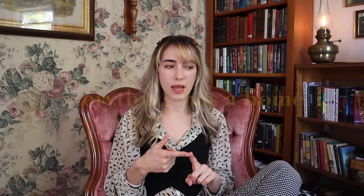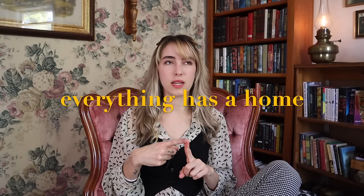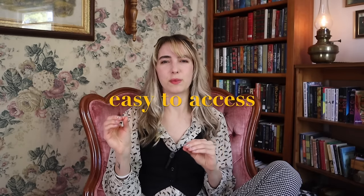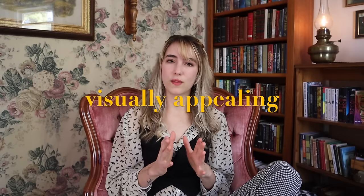There are a couple of things I make sure of when I'm organizing. First, I need to make sure everything has a home — if things don't have a home, they end up where they're not supposed to be and it's stressful. I also make sure that the items I use most are easy to access. If I have to put something away in a very specific hard-to-reach place, I just won't do it. I also want to make things look visually appealing because it's less overstimulating and will feel like less clutter.